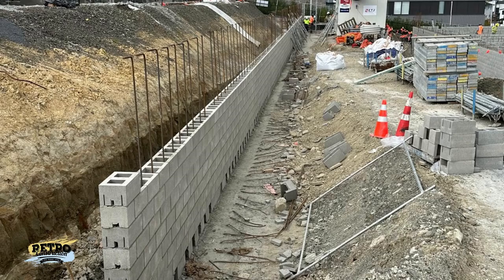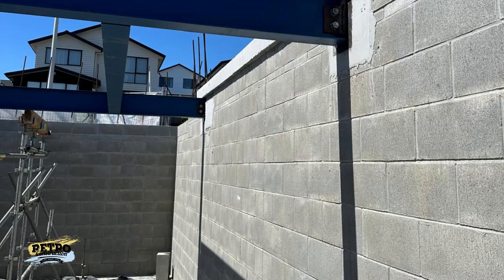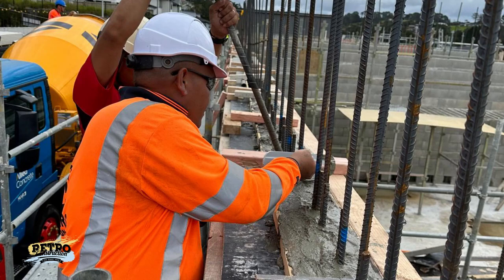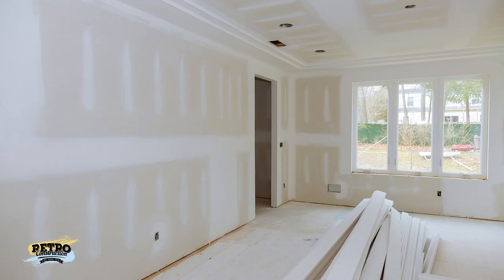Our experienced teams ensure precision and quality in every project, tailored to meet your specific needs. We often collaborate with main contractors working within schools or residential complexes, or for smaller scopes, work autonomously.